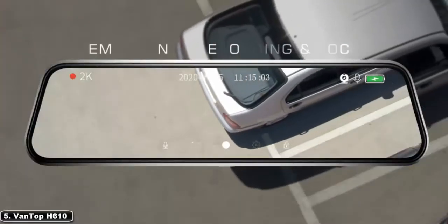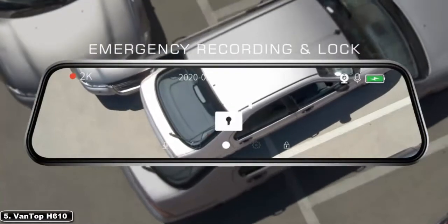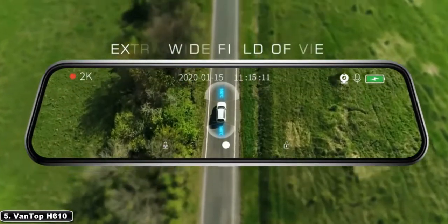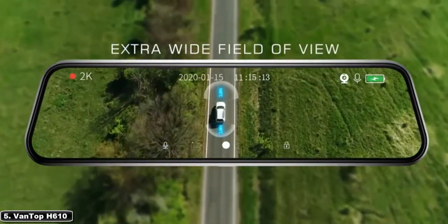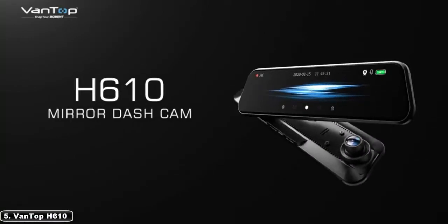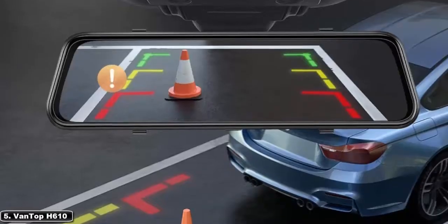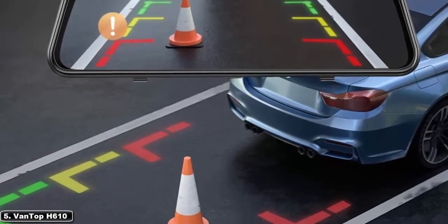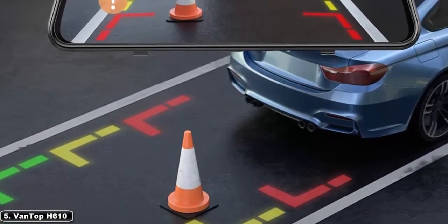Sony's Starvis sensor with high sensitivity and low noise allows users to capture crisp, clear video footage in low light, allowing them to clearly see number plates, road signs, etc. It's possible to change the resolution between the front and rear cameras from 2.5K to 1080p. The Sony Starvis front camera covers a field of view of 170 degrees, while the waterproof back camera has a field of view of 160 degrees.